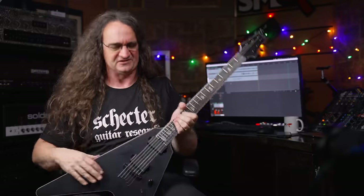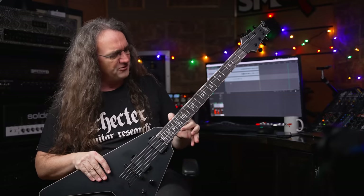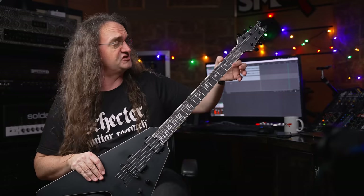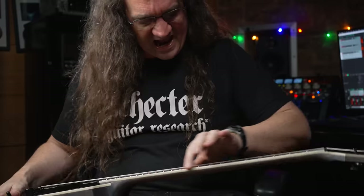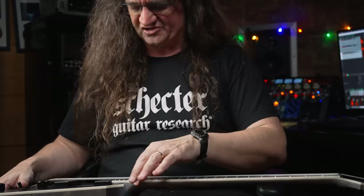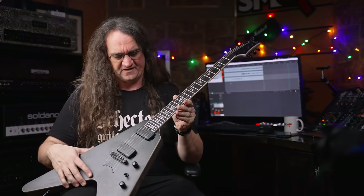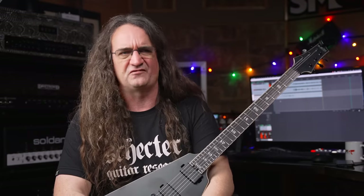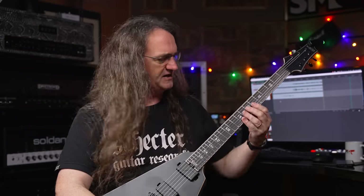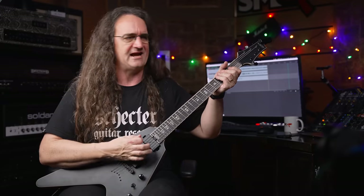I'm even wearing a Schecter t-shirt because I'm just so happy with this thing. First and foremost, the fretwork is probably some of the best I've ever seen. These frets are polished and smooth as glass. Somebody really put some TLC into these in the fit and finish department. These aren't even super jumbo frets — they're like extra super jumbo, or something insane like that. They've got to be the biggest frets I've ever seen, and they'll just let you do pinch harmonics till the cows come home.